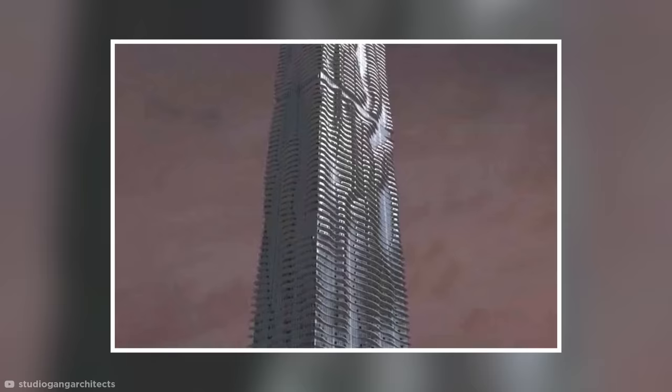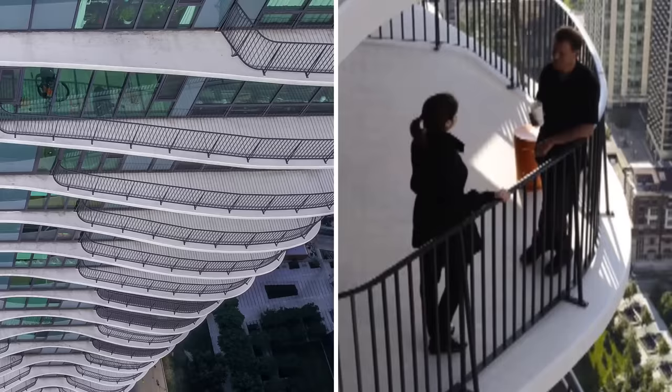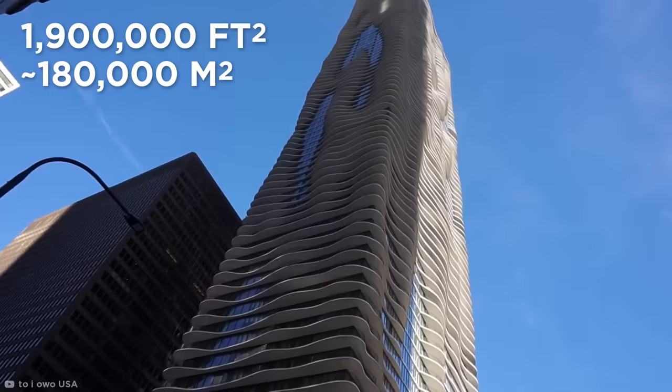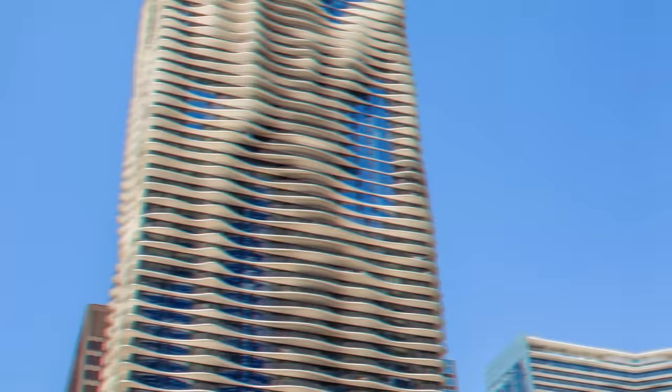That might be the biggest optical illusion I've ever seen. The separate sizes and shapes of the slabs also allow residents inside to maintain access to sunlight and stunning views of the city. Not only is it a residential building, but its 1.9 million square feet, spread over 82 floors, also houses offices, a hotel, and one of Chicago's largest green roofs.